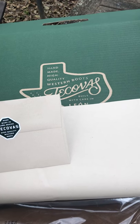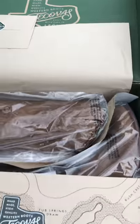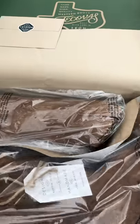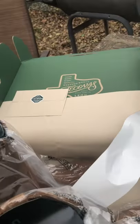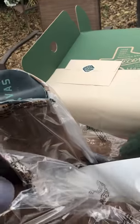Even though the little note says handmade in Mexico — high-quality Western boots. I did see these on another gentleman in the summer at the rodeo, and my god, I totally fell in love with them. He said order your regular size, and that was key. So I went my regular size — just making sure they're in there.